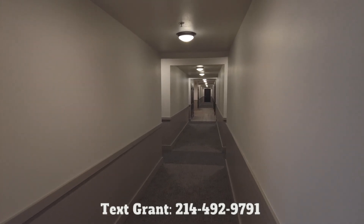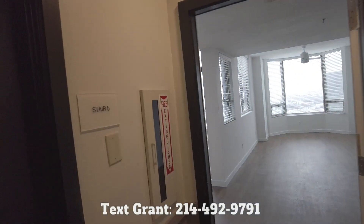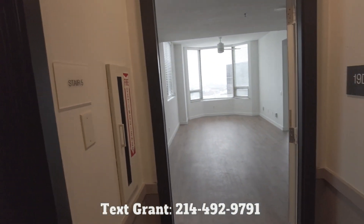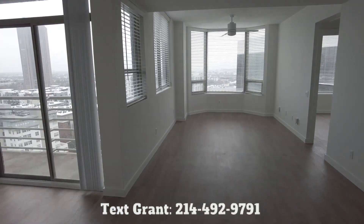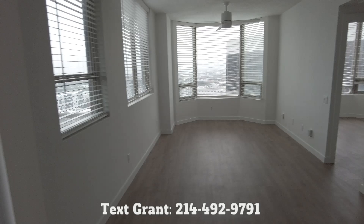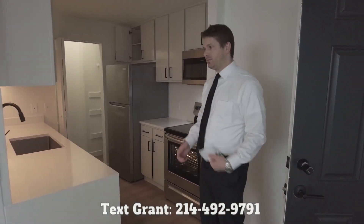Howdy everyone, this is Grant Bynum with Uptown 101. We're looking at the two-bedroom floor plan. We've actually seen a video with this already, but this is a fully renovated two-bedroom similar to the one we've seen. So let's take a look inside — I've got our tour guide with us, Josh. This is B2.